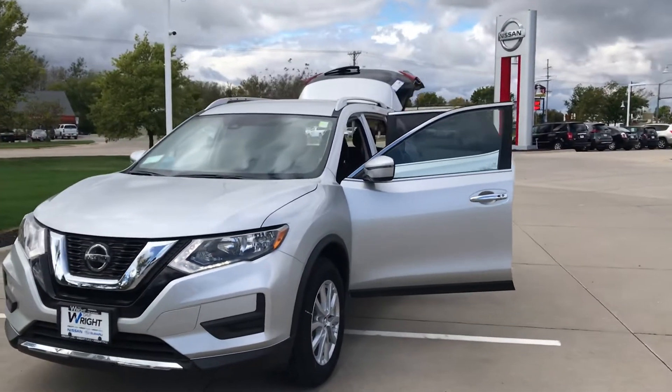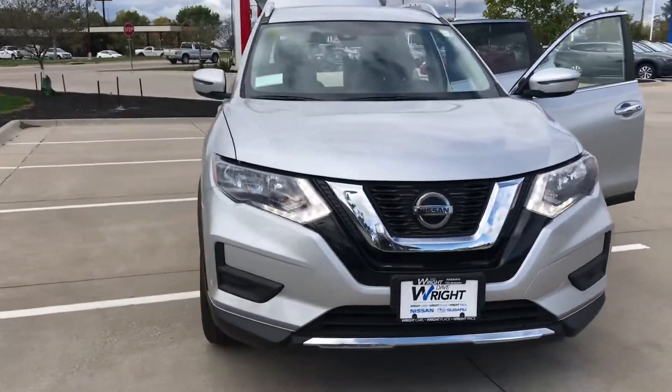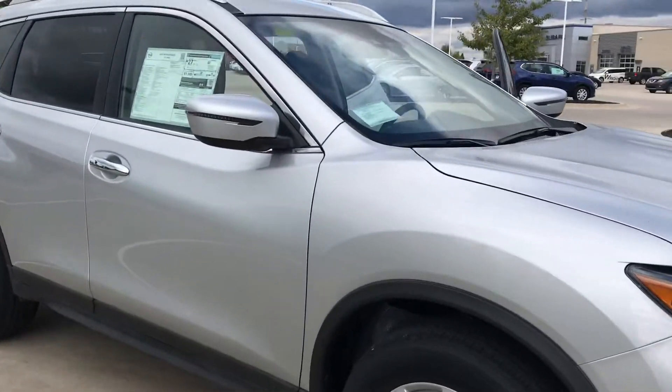Hey guys, Nikki here at Daybright Nissan in beautiful Hiawatha. I want to give you a shot of this Nissan Rogue SV. This is going to be that brilliant silver metallic color.